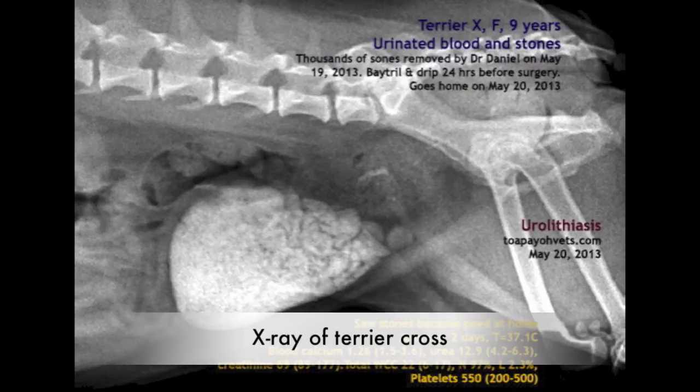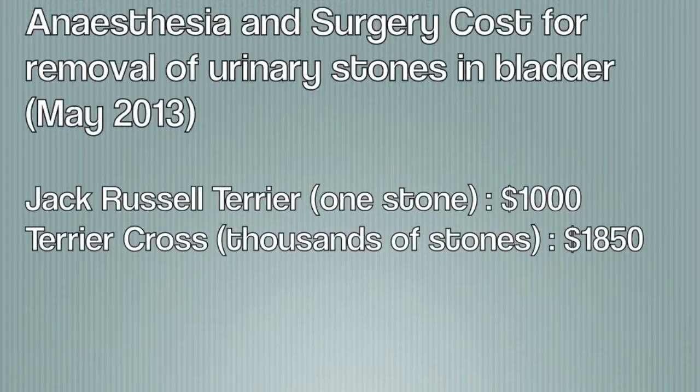As a result, the cost of anesthesia and surgery varied in these two cases. The anesthesia and surgery cost quoted for the Jack Russell was $1,000, while the cost quoted for the Terrier Cross was $1,850.